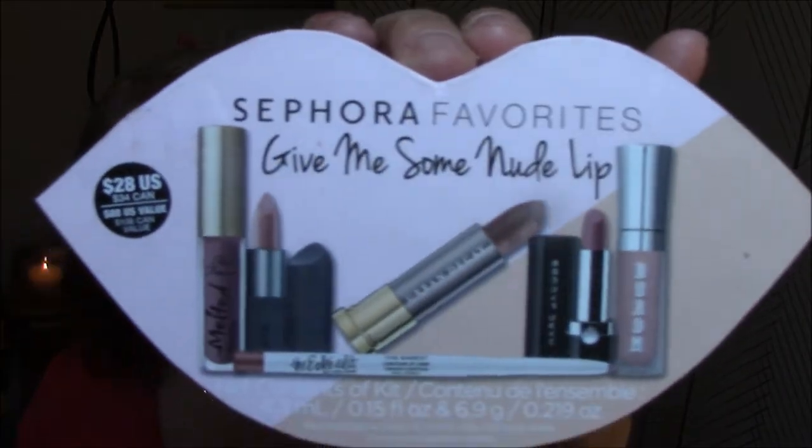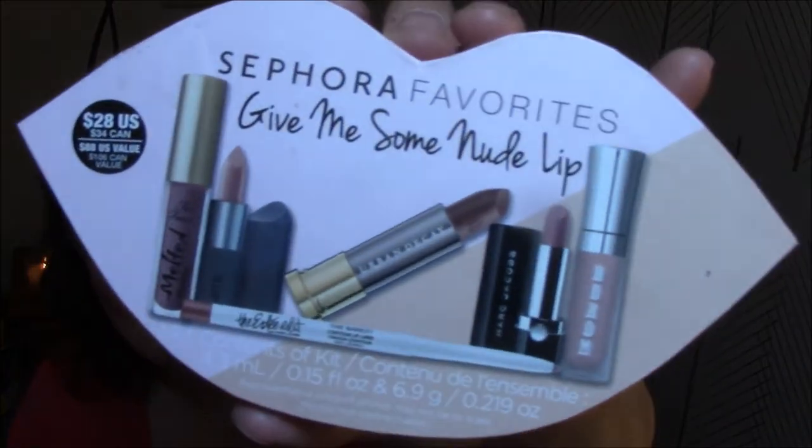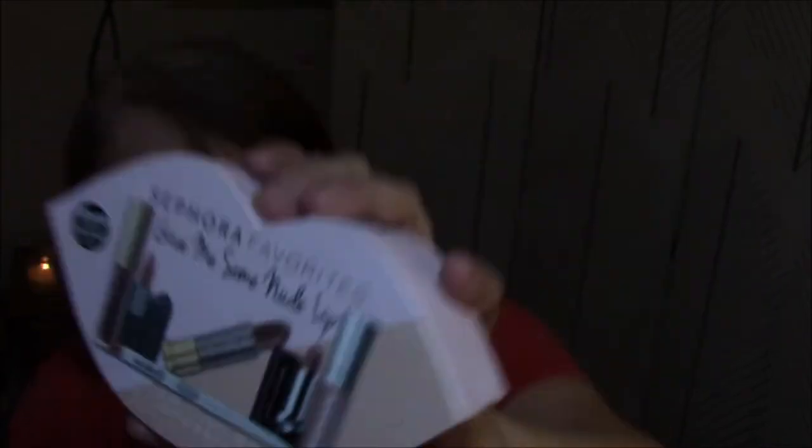So this is what I got: the Sephora Favorites Give Me Some Nude Lip. And if you can see behind me there's another one — Give Me Some Lip — from two years ago. I was very happy going into this, but there are a few items I'm not real impressed with. There are only a couple items I really like. I thought for sure this was my cup of tea. I did swatches for everything I'm keeping, and for one item I didn't think I was keeping I did do a hand swatch, but I'm not going to keep it.